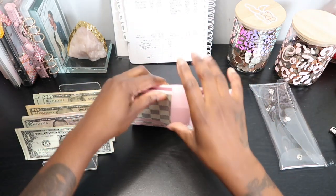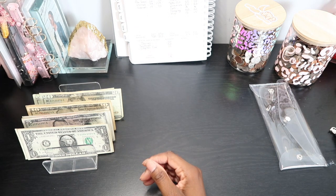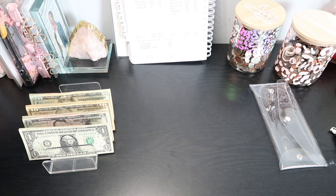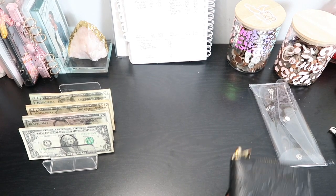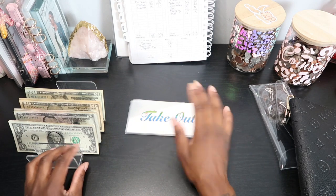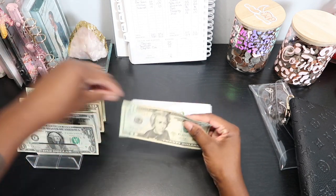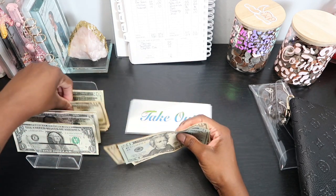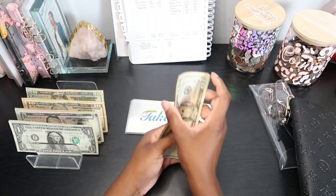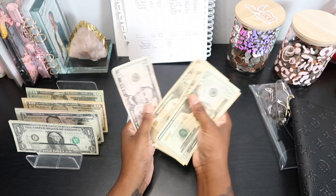That is it for the bills binder. Moving on to my weekly spend. Takeout is getting $55 — a 20, 10, and 5... 20, 30, 40, 55.